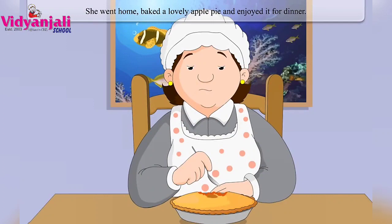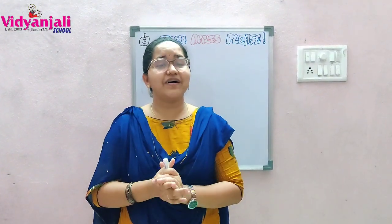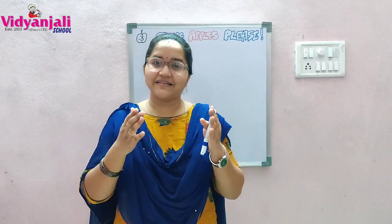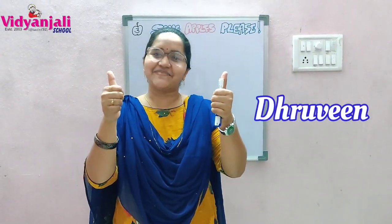She went home, baked a lovely apple pie and enjoyed it for dinner. So students, did you enjoy the class and the video today? Let's have a good desire and fulfill our dreams in a good way, just like the old woman — that's what we learned today. Let's follow that and be happy in our lives. That's all for today. Bye-bye.